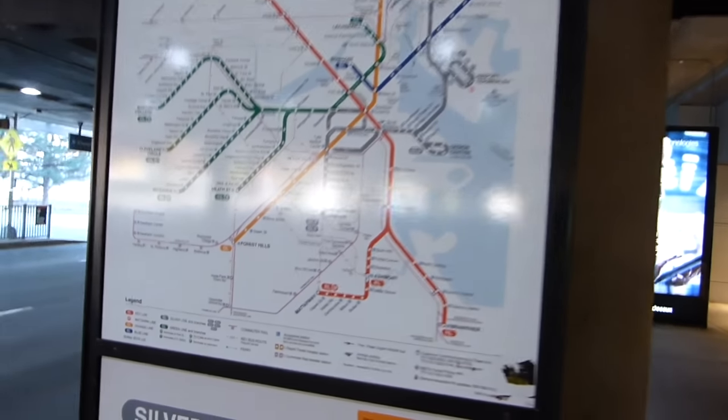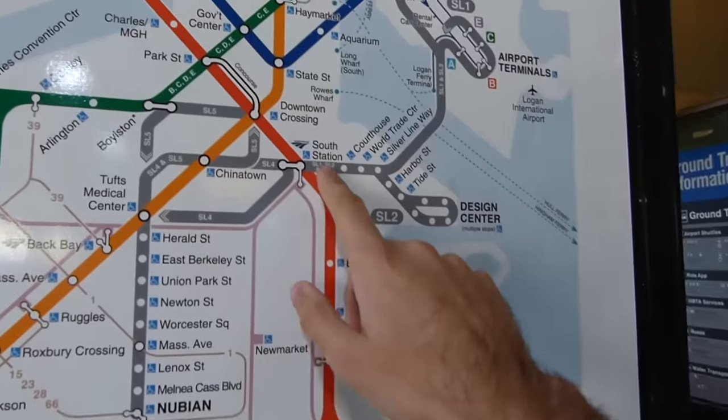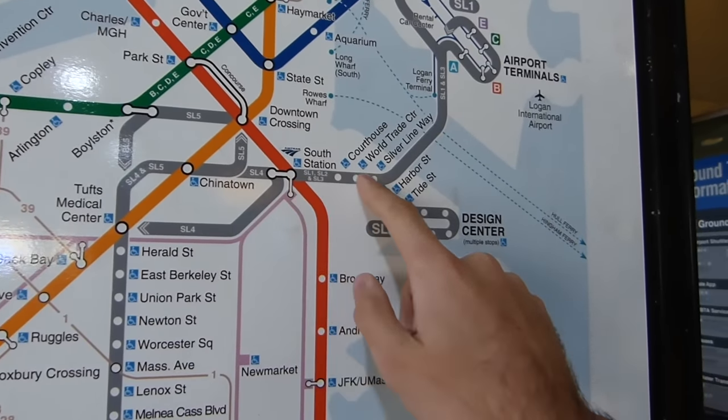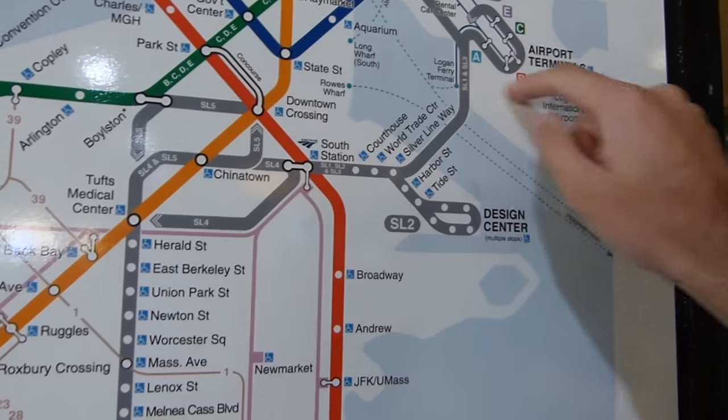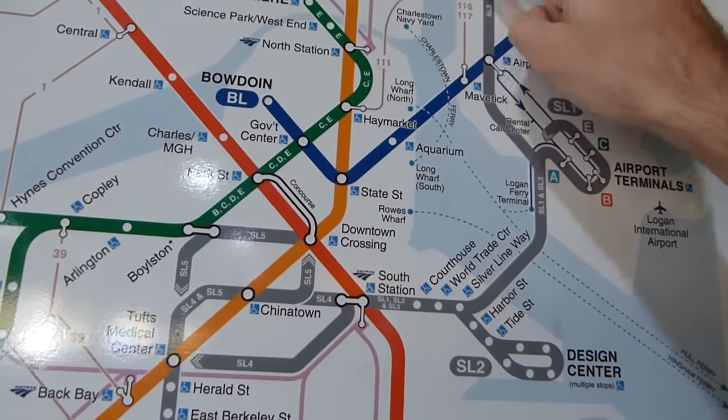Here on the map, we can see the routes that the Silver Line takes. The SL1, SL2, and SL3 buses all use a shared tunnel into South Station. Then there's a loop around the Design Center, a loop around the airport, and a run up to Chelsea, which uses its own dedicated right-of-way.